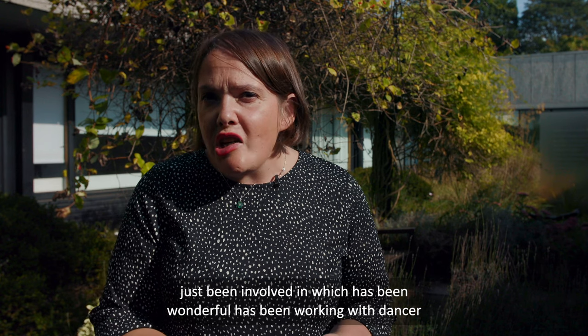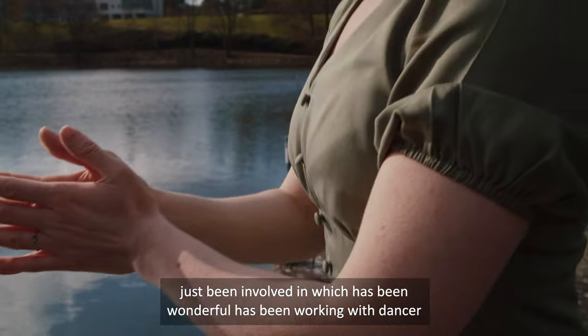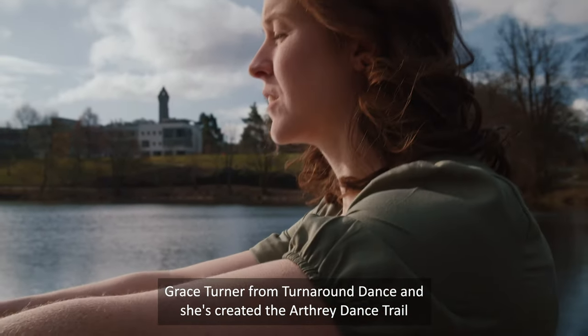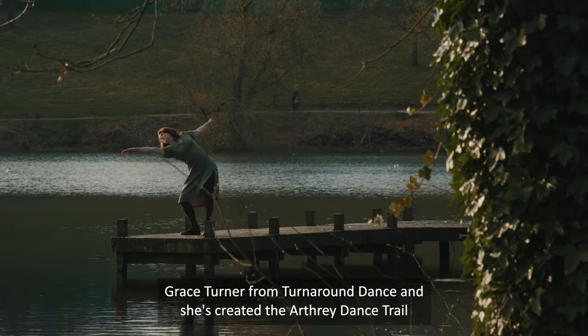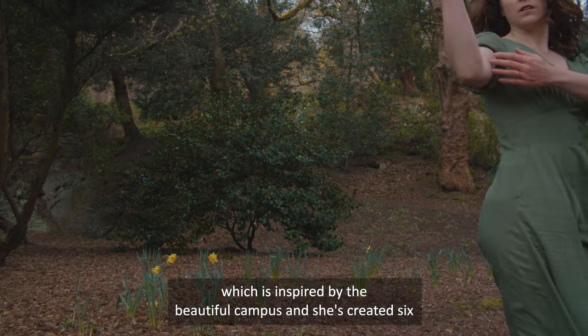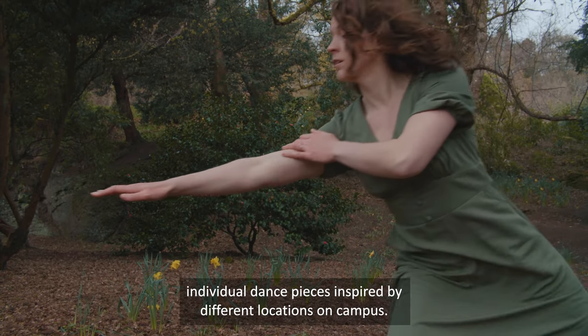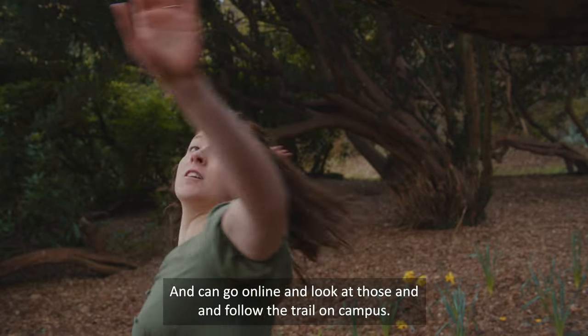Another wonderful project has been working with dancer Grace Turner from Turnaround Dance. She's created an 'Air Three' dance trail inspired by the beautiful campus, with six individual dance pieces inspired by different locations on campus. You can go online and look at those and follow the trail on campus.